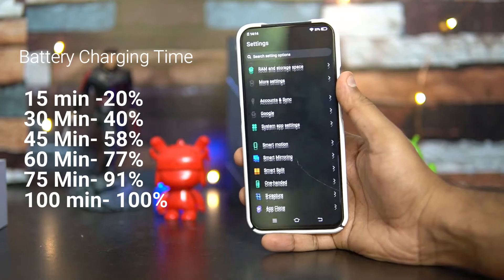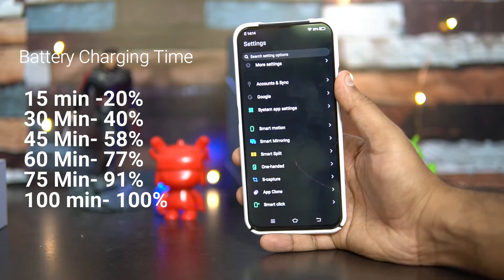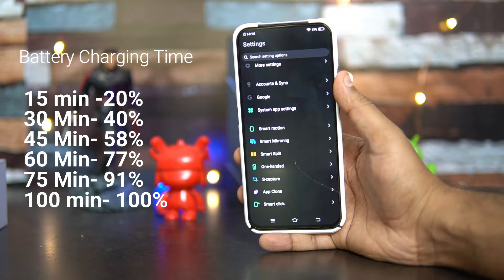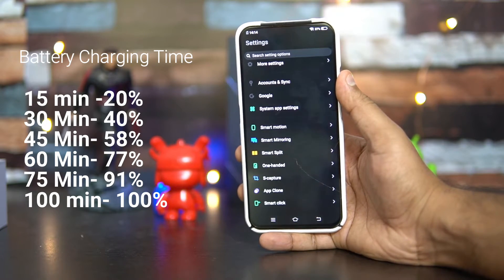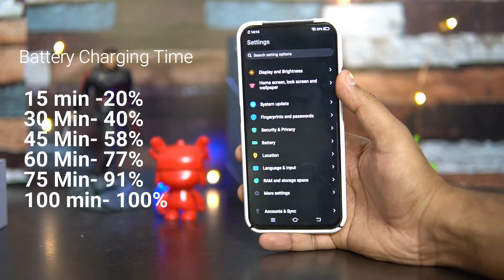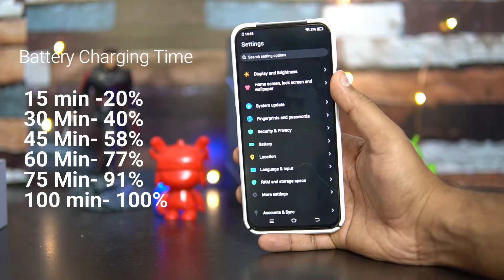At 75 minutes it was 91%, and at around 100 minutes it reached 100%. So it takes around one hour and 50 minutes — slightly above — to charge from zero to 100%. It may not be the fastest out there, but it can charge above 75% in just one hour.